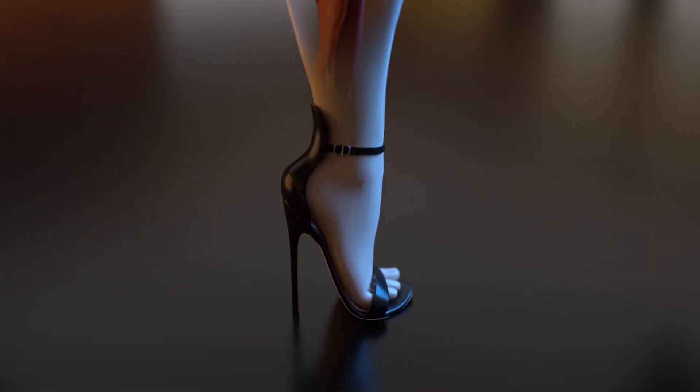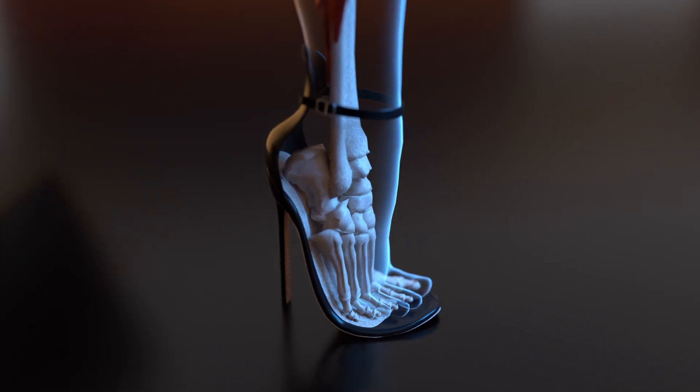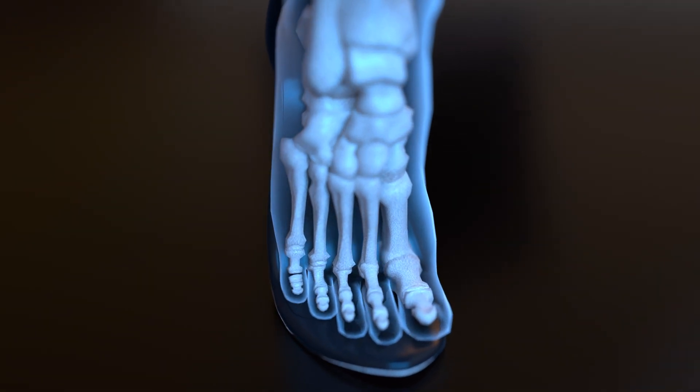Wearing high heels may be stylish, but beneath that elegance and style, an unhealthy amount of pressure is being exerted on your joints. Bones are cramped together in a very tight space, leading to altered posture.